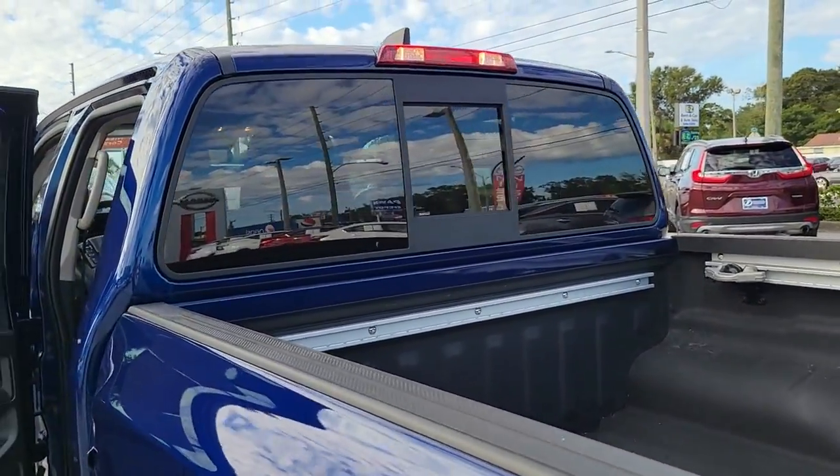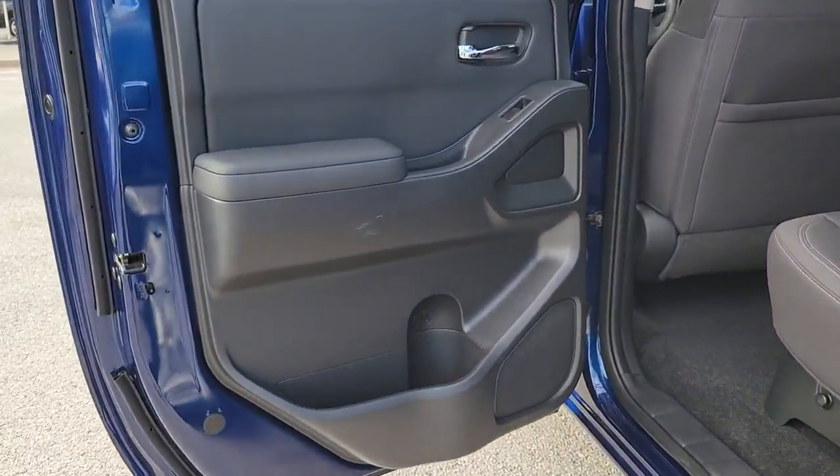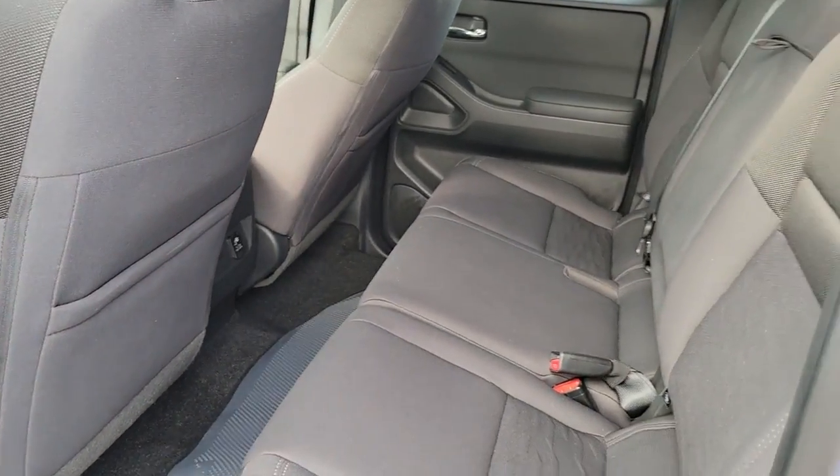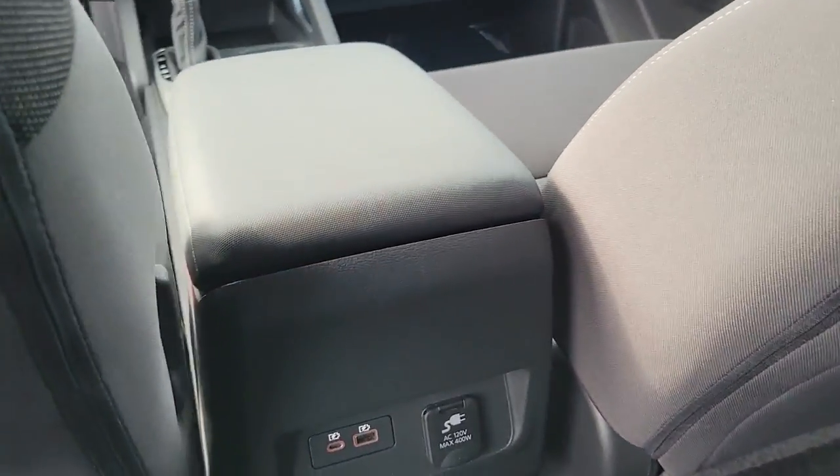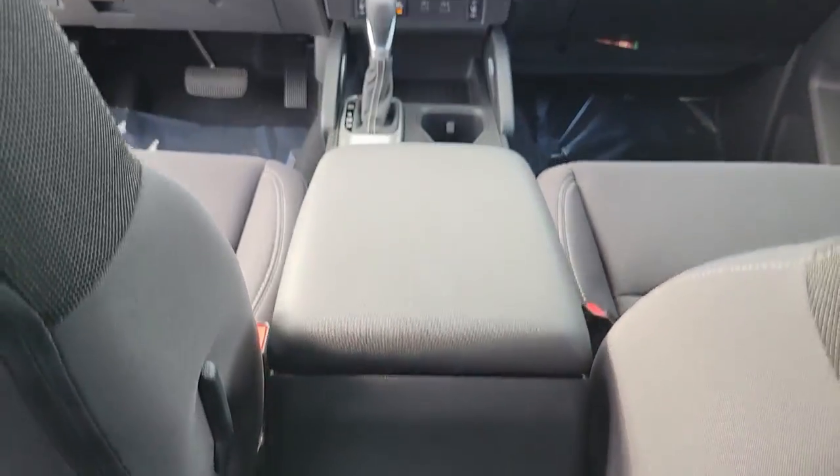Keyless entry, remote engine start, satellite radio, bed liner, fog lamps, lane keeping assist, electronic stability control, aluminum wheels, power driver seat, trailer hitch.